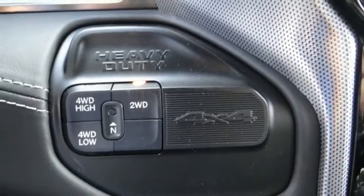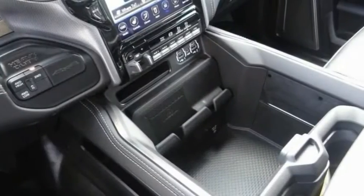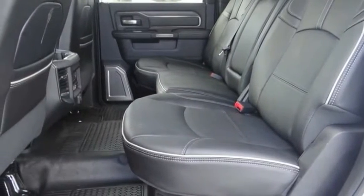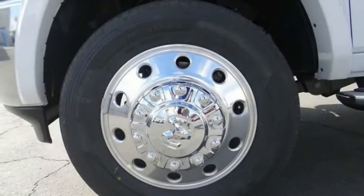Here are some of this vehicle's great options: electronic stability control, traction control, remote keyless entry, four-wheel disc brakes, speed control, heated steering wheel, power windows, tachometer, power steering, and tilted steering wheel.